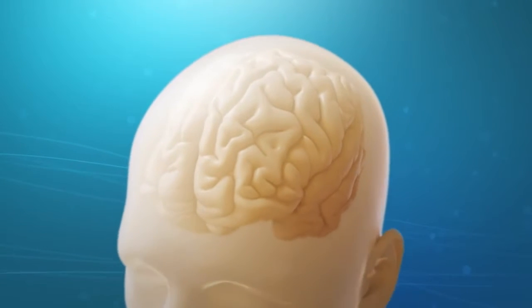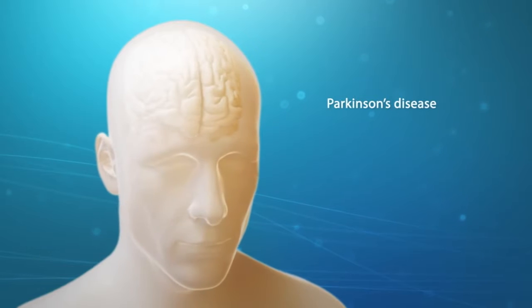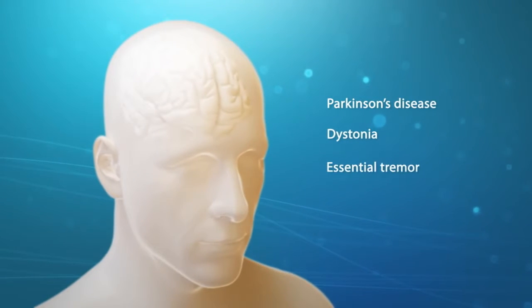Deep brain stimulation is used to treat people with movement disorders such as Parkinson's disease, dystonia, and essential tremor.